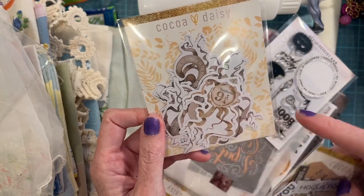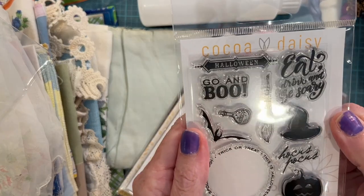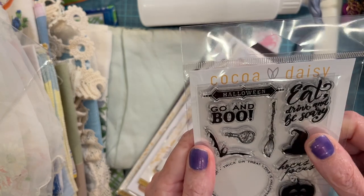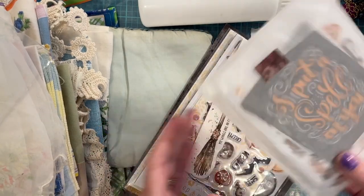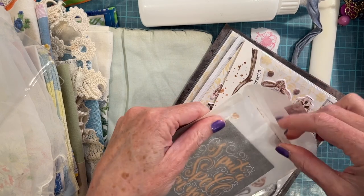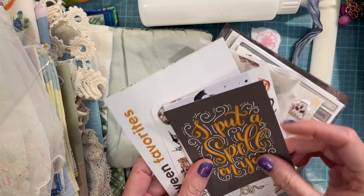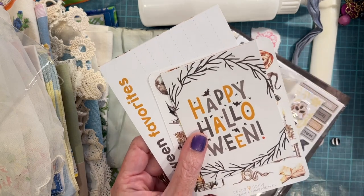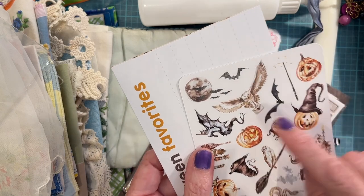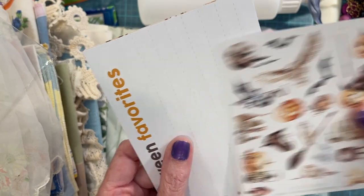Oh, more die cuts — this is like Harry Potter! I don't know a whole lot about Harry Potter, but my daughter read all of them and we've watched the movies. Hocus Pocus, 'Go' and 'Boo!' And this is a cute little glassine bag — I'll save that. Some cards here and stickers. I reckon that's the owl from Harry Potter — the little barn owl. I love owls!